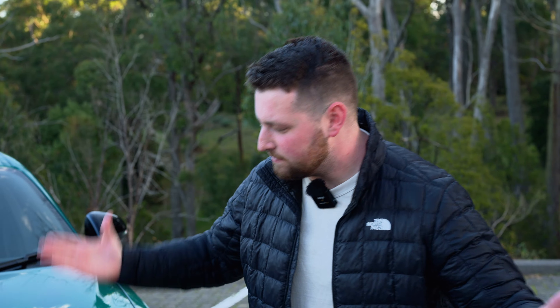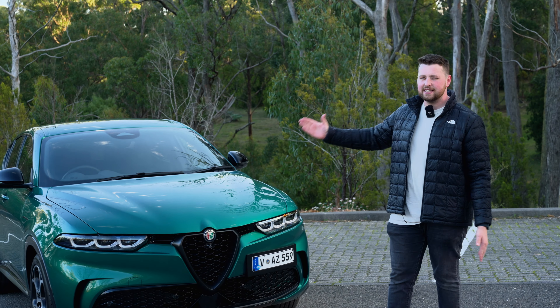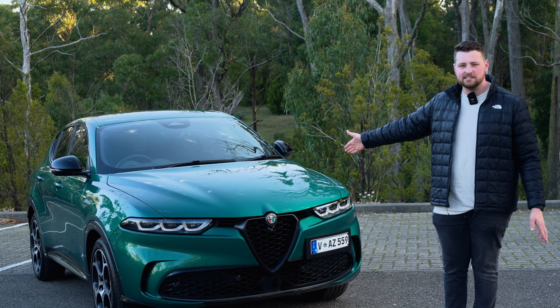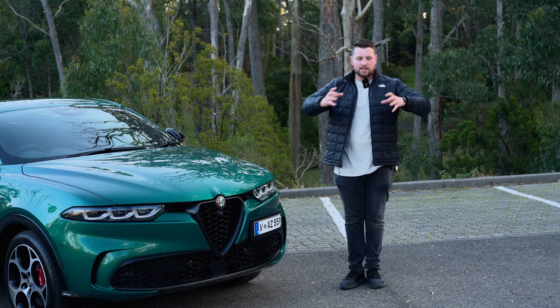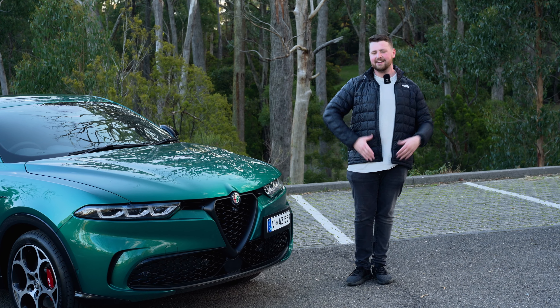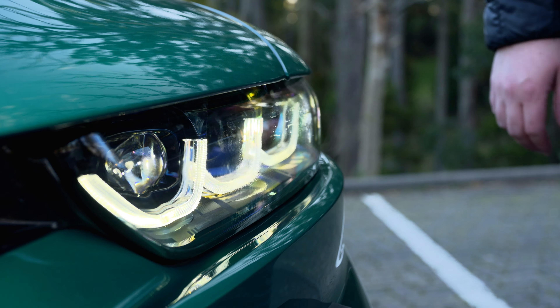It would be frankly illegal of me to review the Tonale and not talk about its design, because in my opinion that is the number one selling feature of this car. It's the fact that this thing is the sexiest inanimate object in the world. I love it. What they've done here is they've gone back to the old Alfa DNA — very cliche, but it really has. You've got the 3-plus-3 lights here, and that's made a comeback.